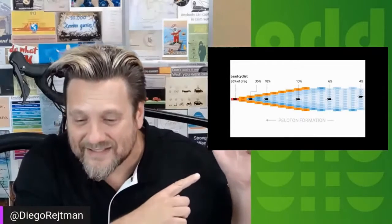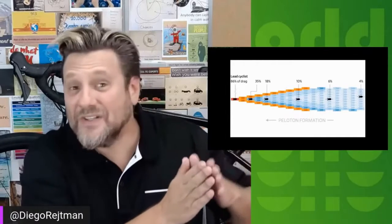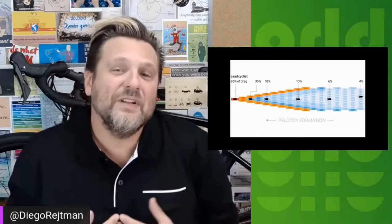So how much resistance of the wind each cyclist needs to fight, compared to if the rider was riding alone. The cyclist at the very front is taking 80% of wind drag. That's a lot. But if you look at a couple cyclists back, it's at 35. Go a little bit back, it's at 18. And at the very back of the peloton, it's just 4% — so virtually no wind.